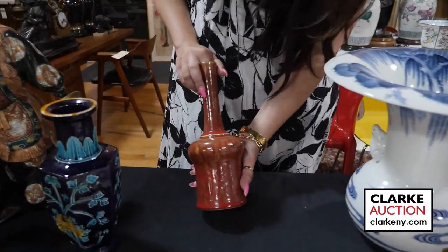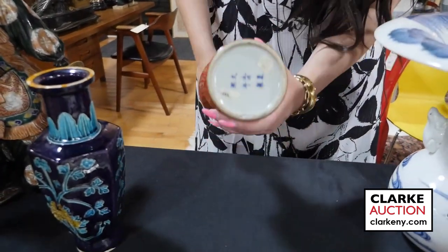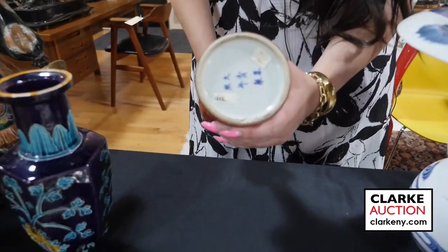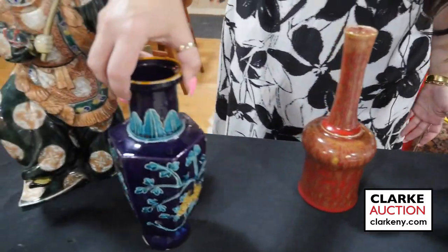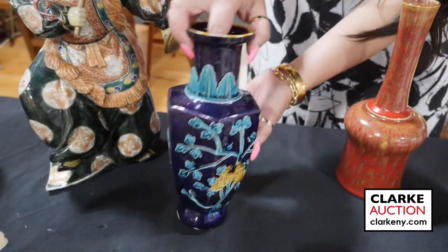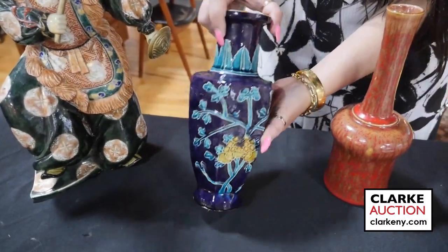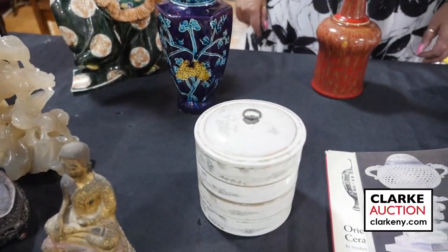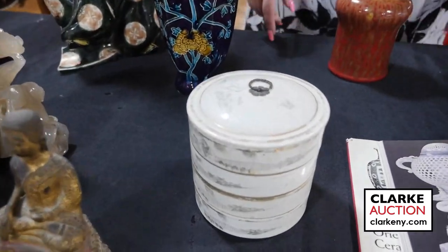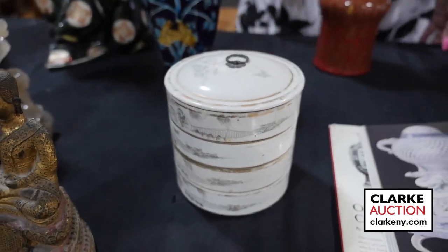Moving on to Chinese porcelains, we have this beautiful mottled red and yellow Chinese vase with a six-character mark to the underside. Another Chinese tri-color vase — all the details are on the website — with nice age to the piece. This is one of two stacking boxes in the sale, both Chinese: one is Famille Rose and this one is Grisaille with a great depiction of landscapes and figures.